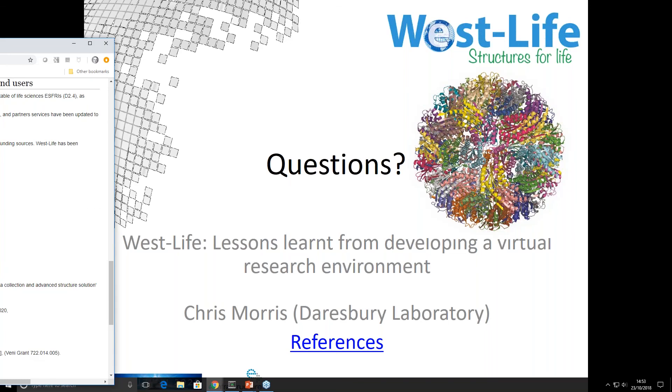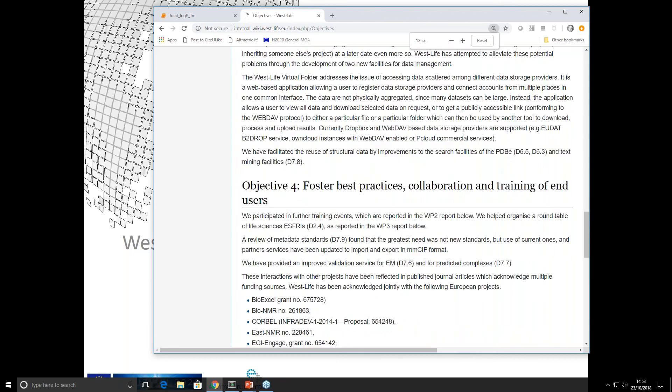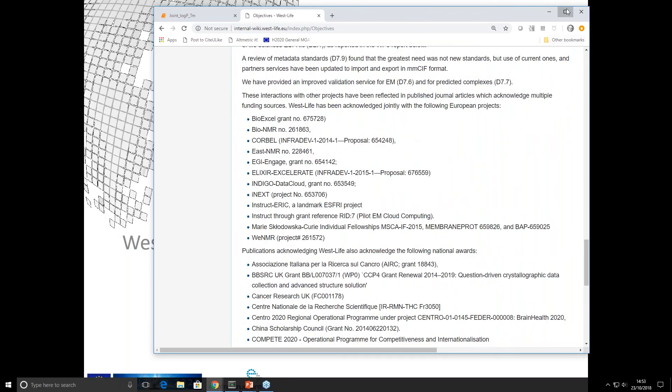So you interacted with them at outreach events and had some overlap in your consortia with people involved in these organisations — is that what you're saying? Yes, that's right. On the screen now you can see a list of European grants which are co-credited in Westlife publications — twelve European grants, plus national grants for European holders, and an even longer list of US ones.